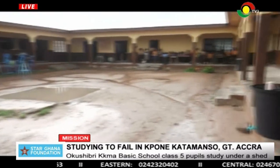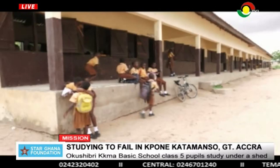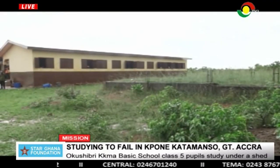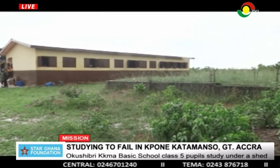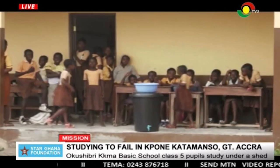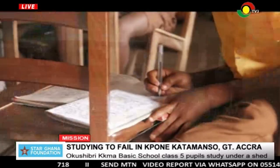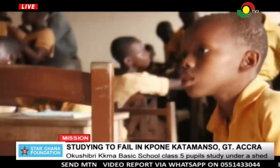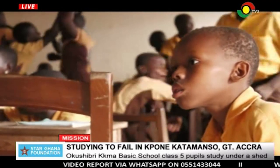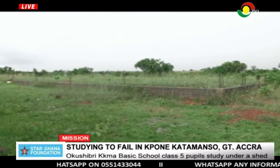Previously, the Okushibui community in the Tonkatamansu municipality of the Greater Akwa region was without a school. The Tonkatamansu municipal assembly came in to construct the Okushibui school and its environments. Enrollment is now over 300, but there's a challenge — some projects including the kindergarten and junior high school block have stalled.